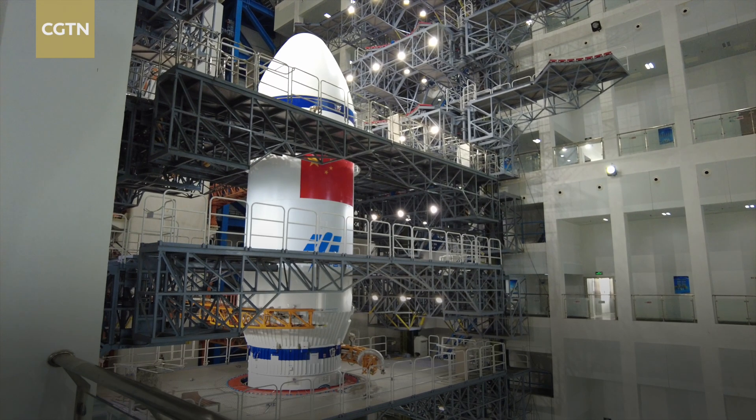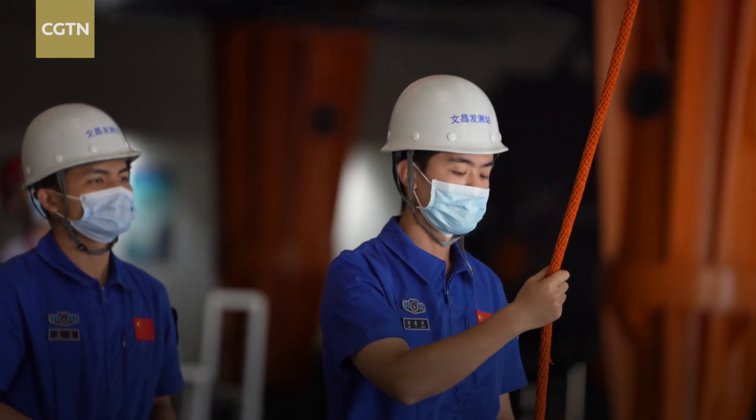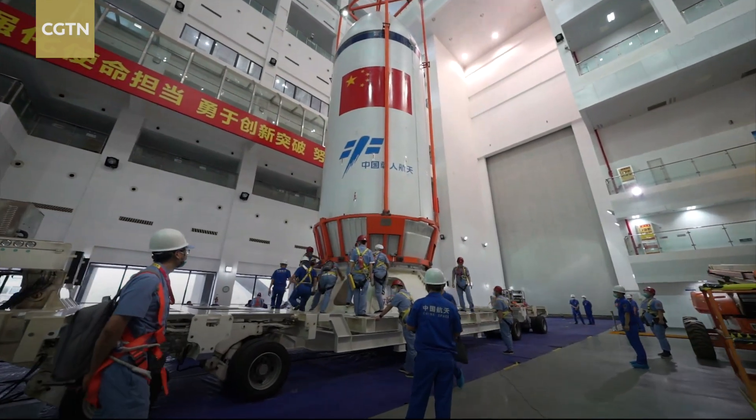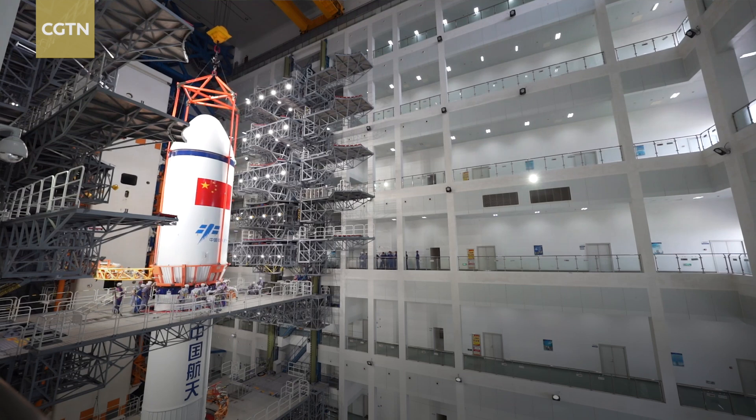We're now at level eight, right next to the top of the rocket. The Tianzhou-4 cargo ship is inside the fairing. It has almost the same design as its sisters — the Tianzhou-3 cargo ship, which launched from here last September, and Tianzhou-5, which is scheduled to launch in the future.